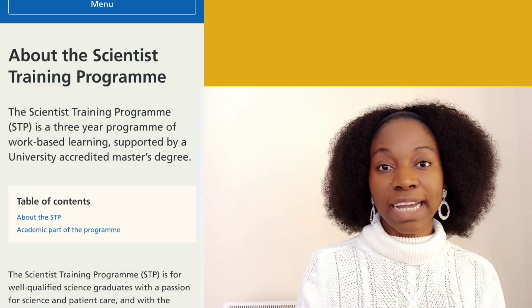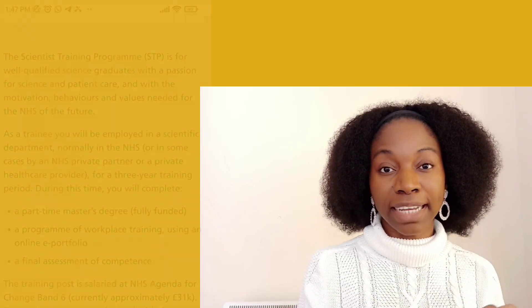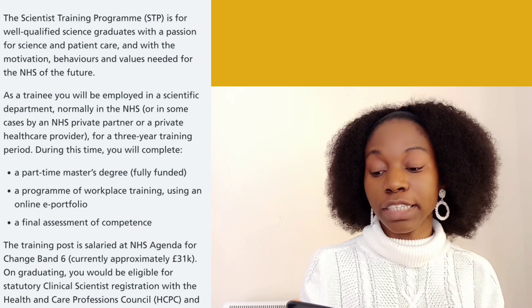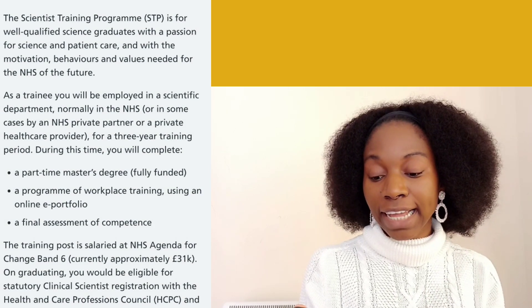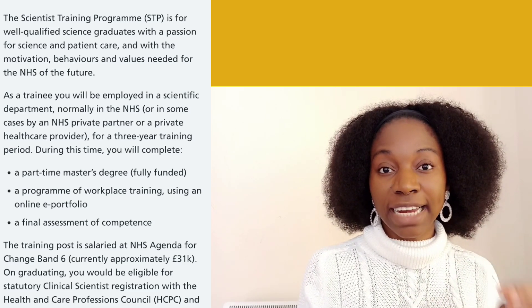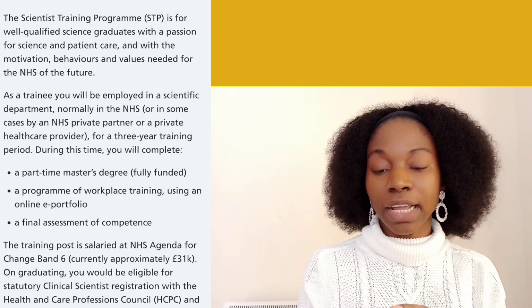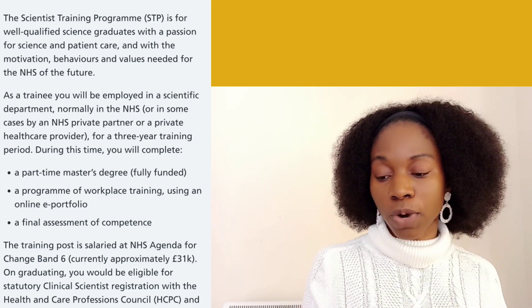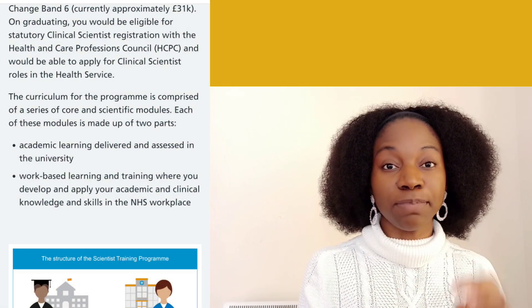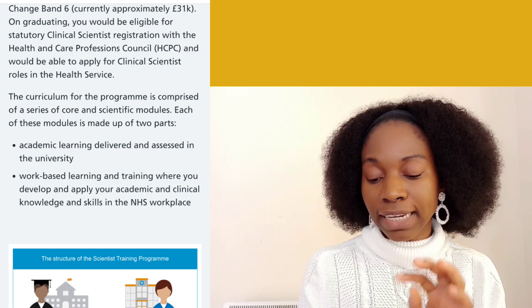If you go to their website, you will see the details. The program is for well-qualified graduates and it is a part-time master's degree — that is why it is three years — and it is fully funded. You will be working with an online e-portfolio and there will be an assessment at the end of the program. They have both an online program and a work-based program. The academic learning is delivered and assessed by the university you are attached to, and the work-based learning takes place where you are working.